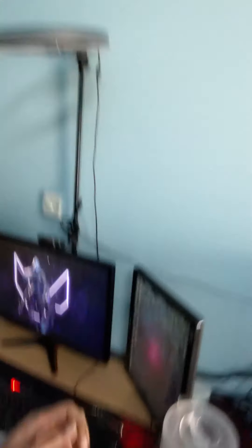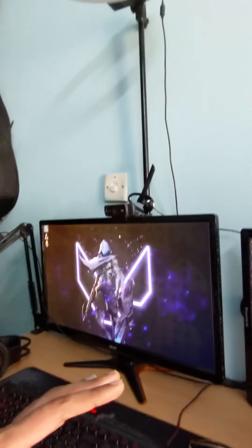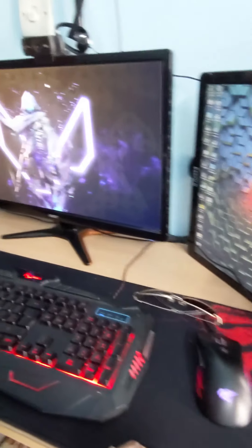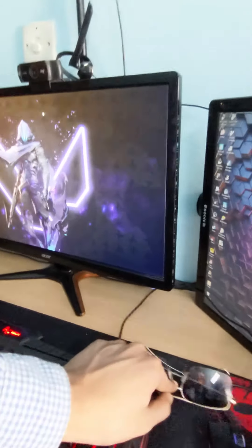I will check the monitors — I have two monitors, and I also have the 60-inch monitor. There is also a keyboard, mouse, headphone, and my glasses.